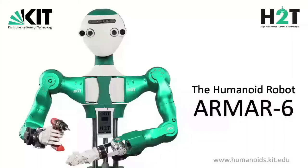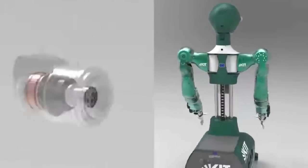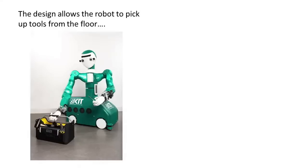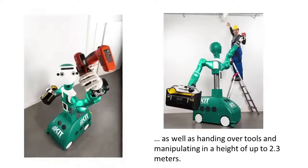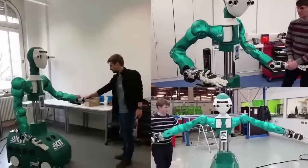Number 3: Armar 6, Karlsruhe Institute of Technology. Armar 6 is a humanoid robot developed by researchers at the Karlsruhe Institute of Technology in Germany to work in industrial settings. Capable of using drills, hammers, and other tools, Armar 6 also features AI technology allowing it to learn how to grasp objects and hand them to human co-workers. It's also able to take on maintenance duties like wiping down surfaces and even has the ability to ask for help when needed.